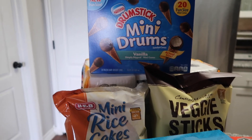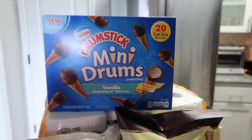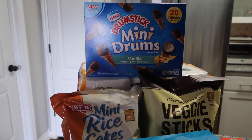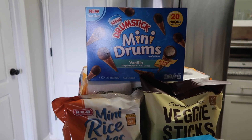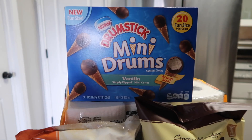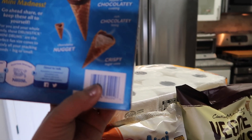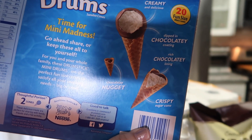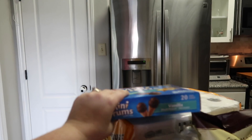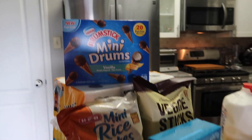They're literally this size right here — smaller than my finger. They're kind of like a sick joke. But now that I know going into them they're going to be tiny, it's fine. The first time I got them I was like, what the heck is this? One cone is 70 calories — I'd rather have a bigger cone for 120 calories, but whatever.